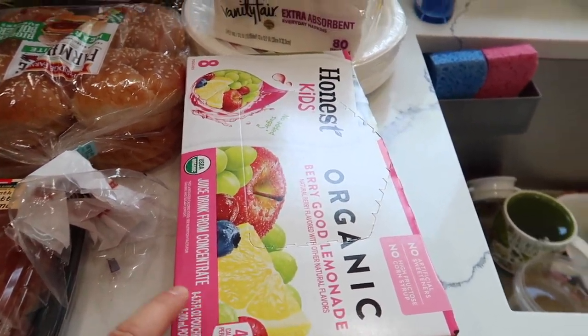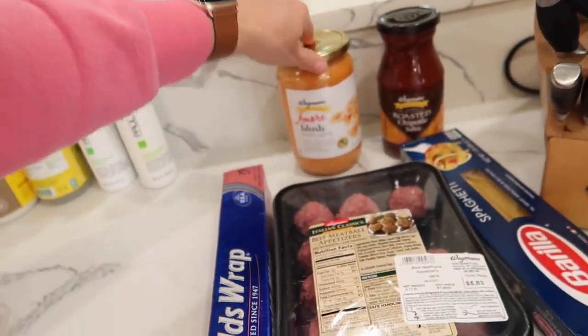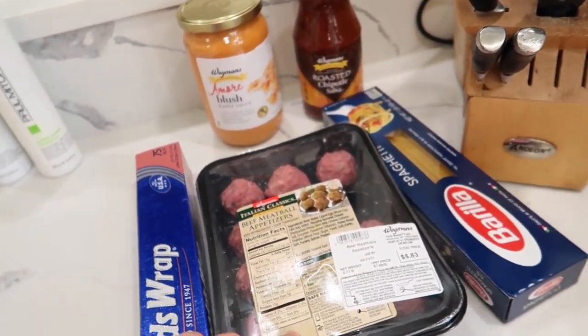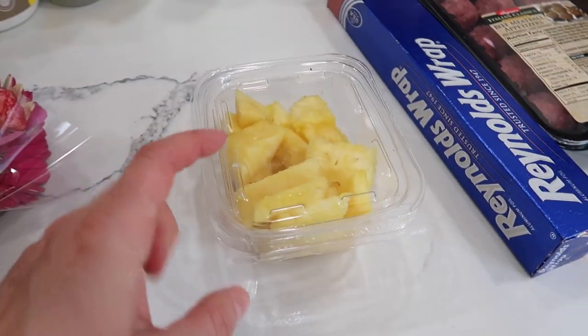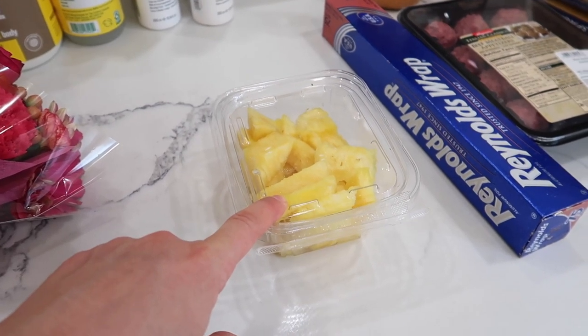They have three kids, so I got some Honest drinks — we never usually have those at home. Tomorrow night we're doing spaghetti night; this blush sauce looked really good, and I got meatballs for my husband. Tonight we're doing a cookout, so I'm doing onions and peppers with grilled pineapple over rice for myself.